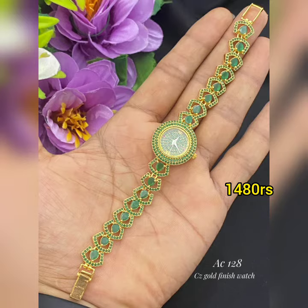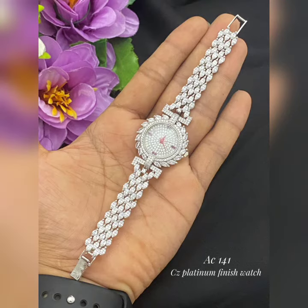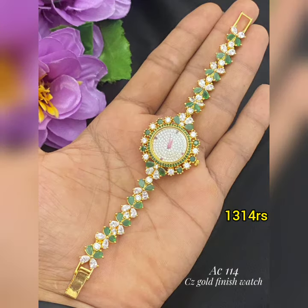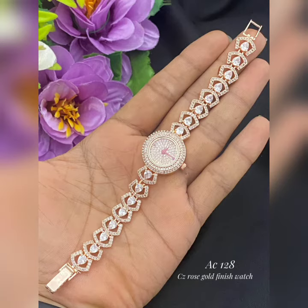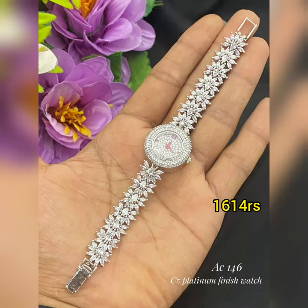You want to see the prices. If you want to check the prices, you can check the available number in the description. You can also check the order number in the description.